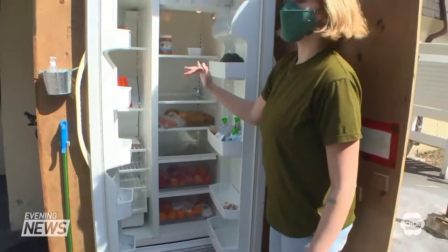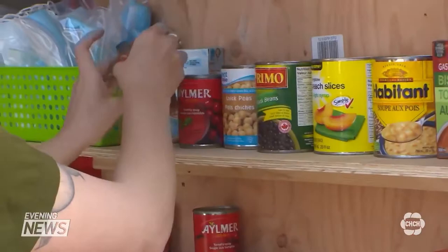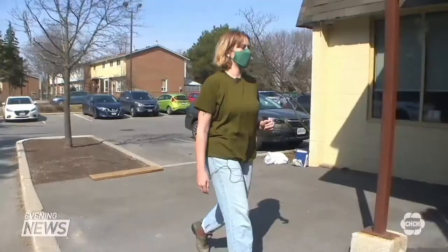Cantar says the community fridge is open to everyone. Depending on the neighborhood, different people might use it. In this area, it might be families who have lost jobs during the pandemic and are struggling to get nutritious meals on the table. Whereas downtown locations might serve houseless people who are just looking for a grab-and-go meal to fill their tummy.